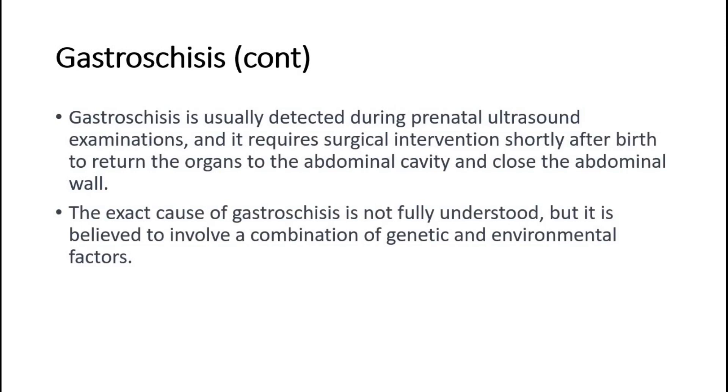Gastroschisis is usually detected during prenatal ultrasound examinations, and it requires surgical intervention shortly after birth to return the organs to the abdominal cavity and close the abdominal wall. The exact cause of gastroschisis is not fully understood, but it is believed to involve a combination of genetic and environmental factors.